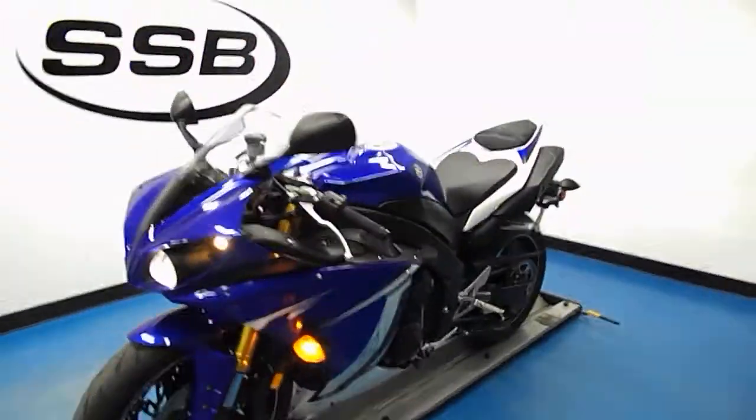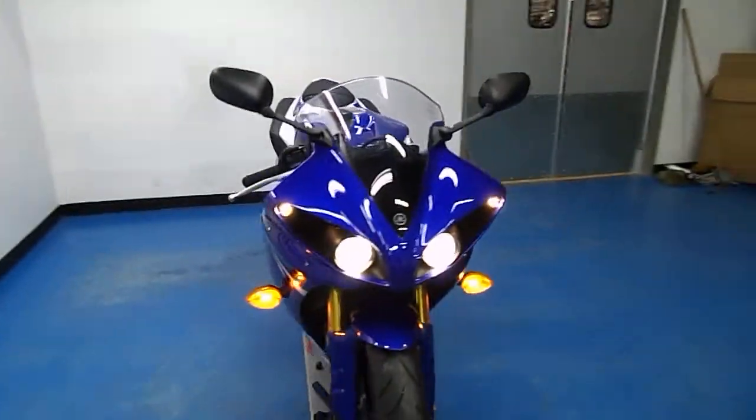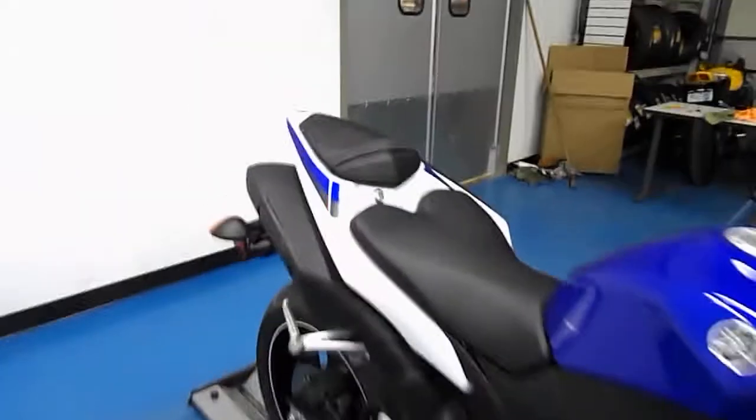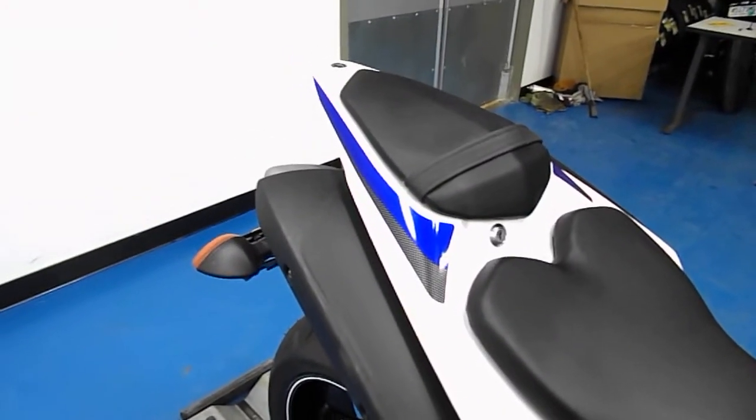Do a quick walk around the bike over the front end. Crossplane motor — kind of best of both worlds. Gives you a much flatter torque curve. Really fun bikes to ride. Give it a couple reps here.